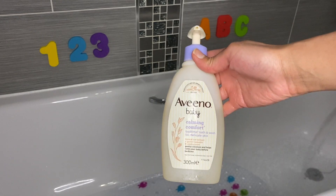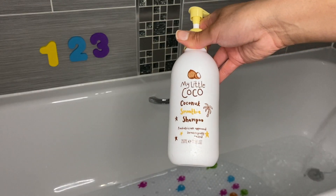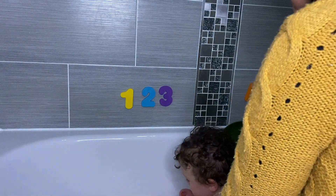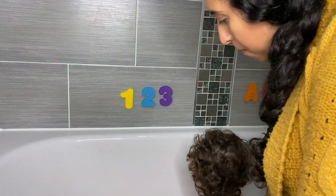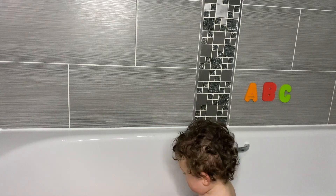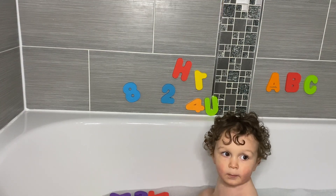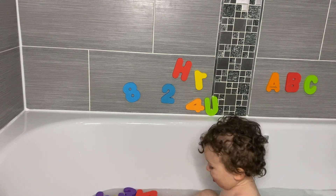Other products we use for bath time is the Aveeno Baby Calm and Comfort. Another new one is My Little Coco Smoothie Shampoo. Once the bath has been run, my husband brings Isaac up for bath time. We usually let Isaac play with his bath toys, which we tend to rotate once a week. A new favourite are these Munchkin letters and numbers — they come in a pack of 36. Isaac loves sticking them on the bath and the tiles, and we've noticed a really big difference in the amount of words and numbers he recognises and can say since we got these. They also make bath time a lot easier as Isaac wants to jump straight in and play with them.